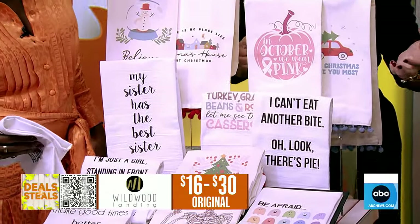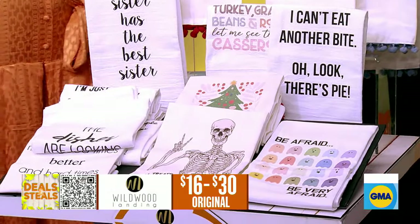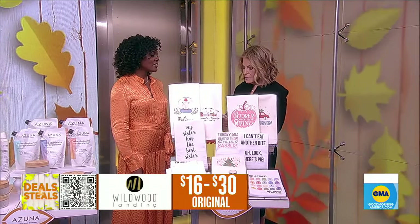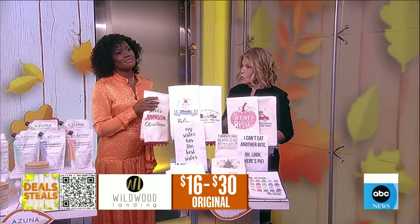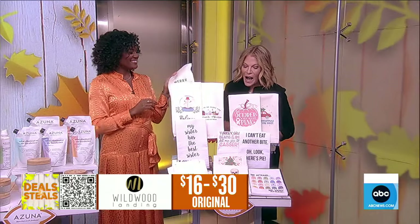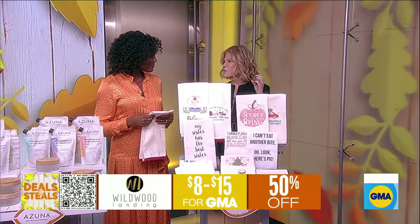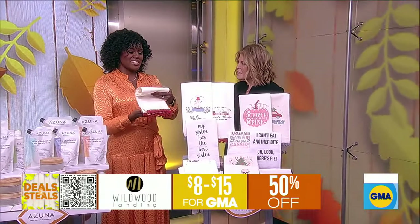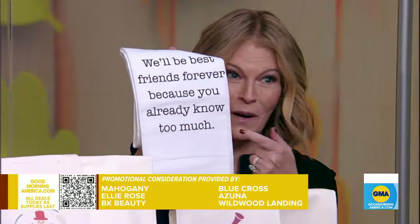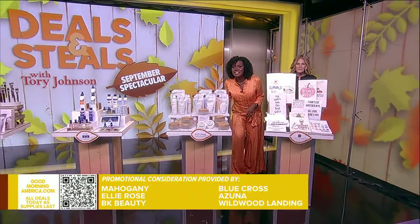They also have a bunch for the holidays — Halloween, Thanksgiving, and Christmas. A lot of viewers start shopping for the holidays really early because it's budget friendly; when you start early, you don't overspend at the last minute. They also have personalized options. Huge assortment of dish towels starting at $8 — great for your own kitchen or as hostess gifts. We've partnered with these companies on these great deals. You can get them at our website where you'll find more bonus deals — just scan the QR code.